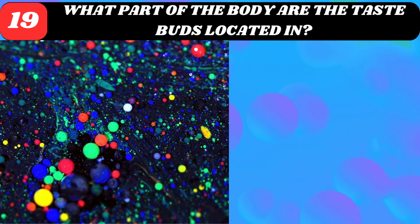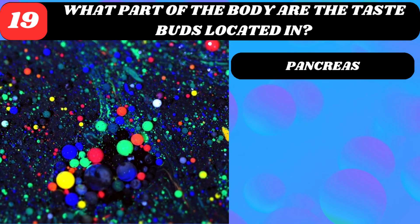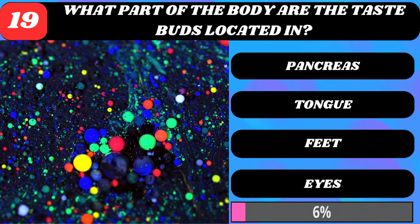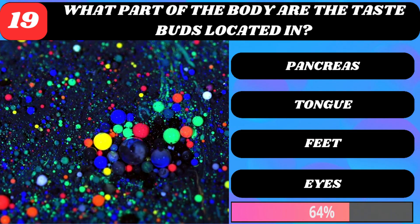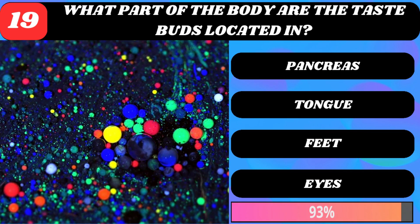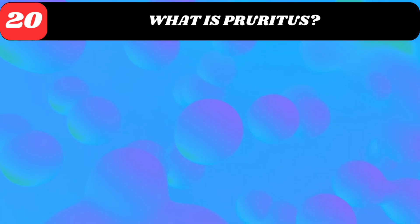What part of the body are the taste buds located in? Pancreas, tongue, feet, or eyes? Tongue.